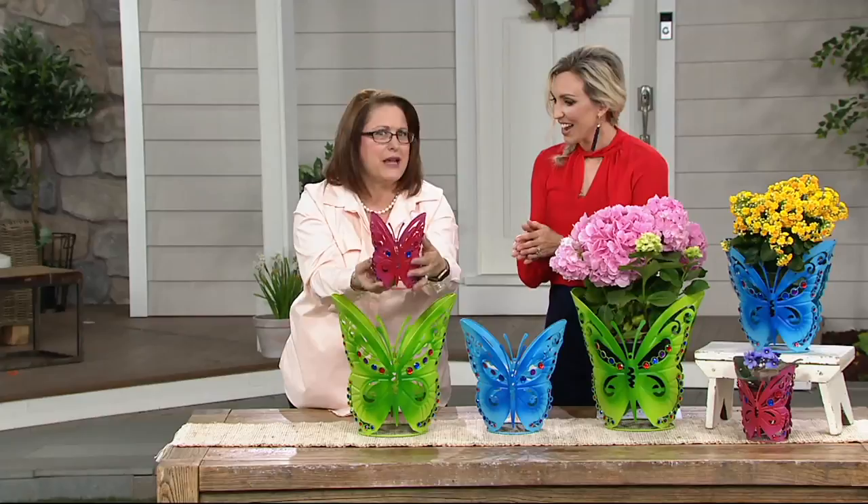I love putting them like we have there with a little stool, changing your elevations a little bit. Maybe use one on the front porch, put another on a stool, and put one inside with a little flower on your kitchen table or island. And the little pink one in a little girl's room for storing bows — storage, anything you want. And they nest for storing, which makes it easy.